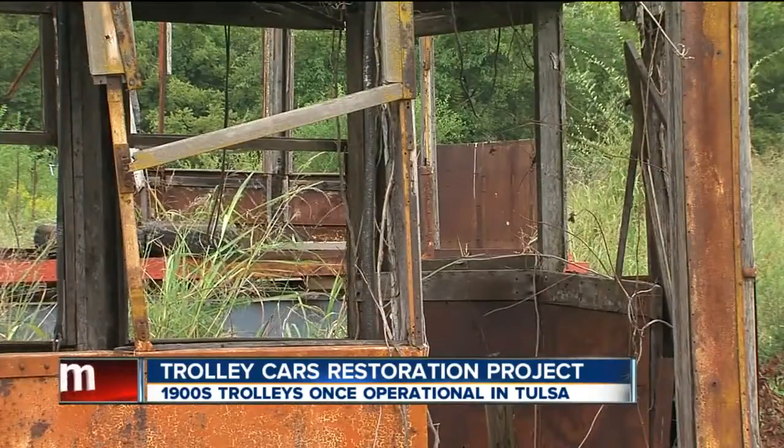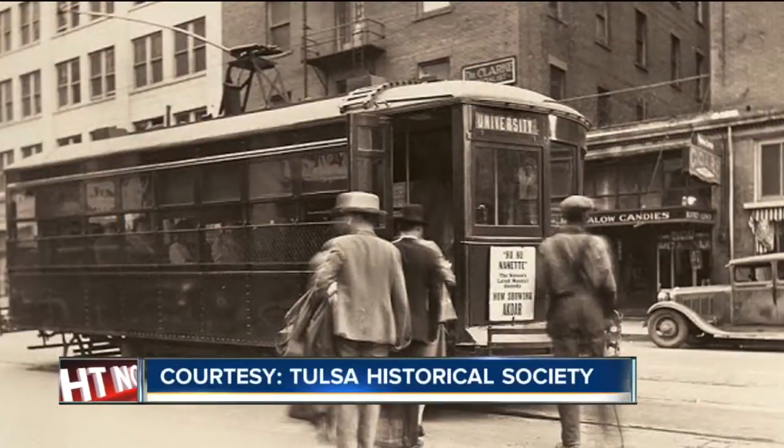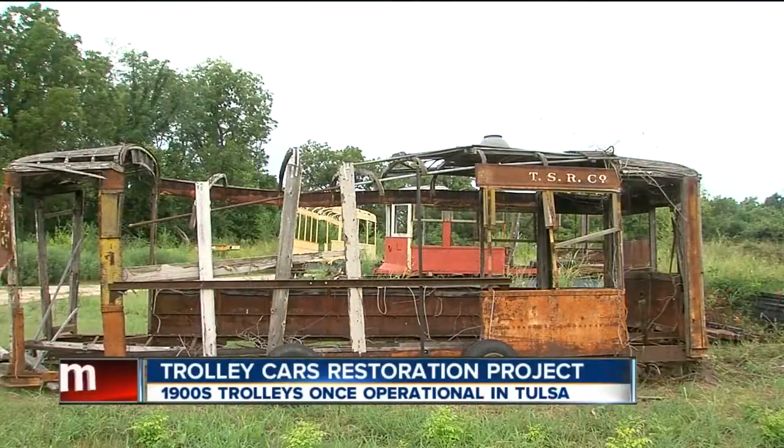And tell me why you're doing this. It's for history and nostalgia. Most people that lived in the Tulsa area — their grandmas and grandfathers, aunts and uncles — used to ride these, because everything was downtown Tulsa. You didn't have suburbs, and everybody rode the trolley or bus or car downtown Tulsa.